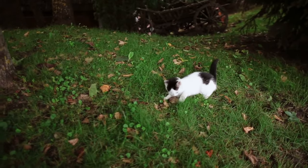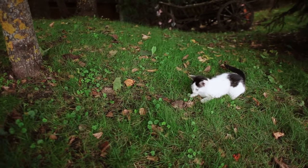But as I said in the beginning of the video, not all black and white cats are actually Tuxedo. Now let's see why.